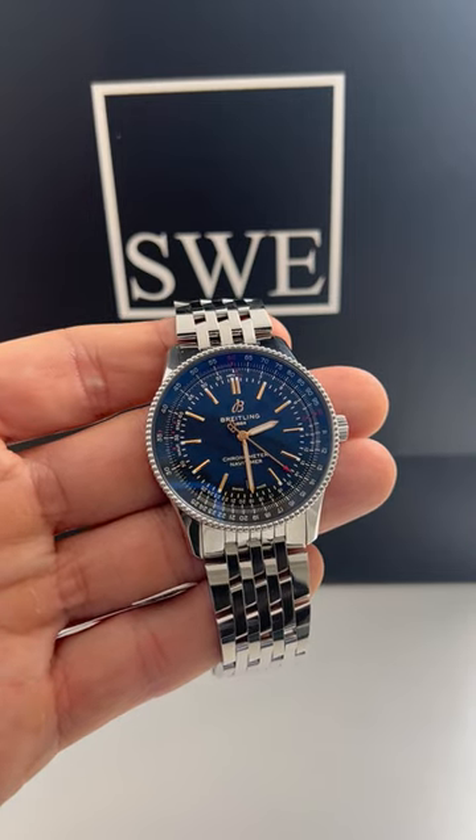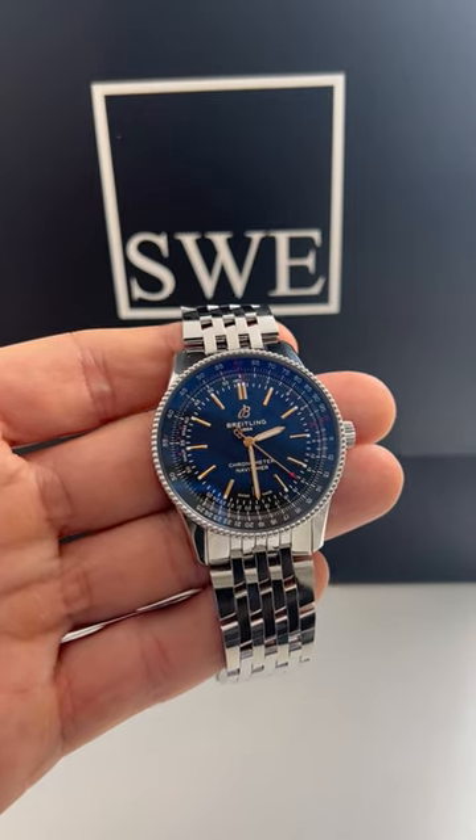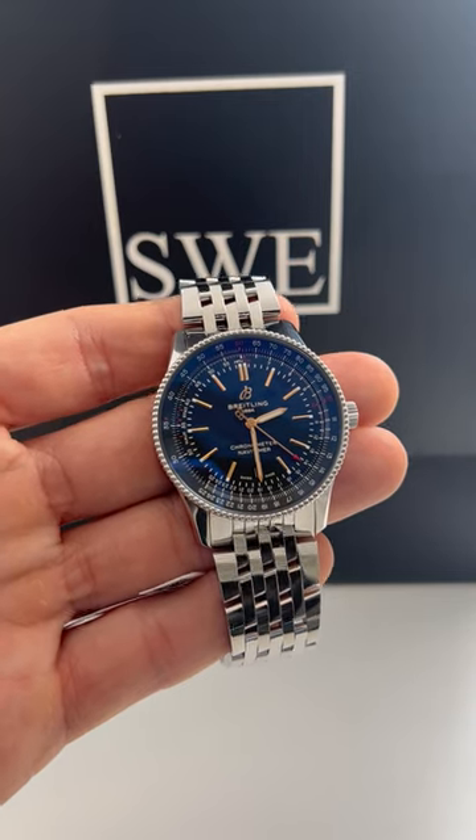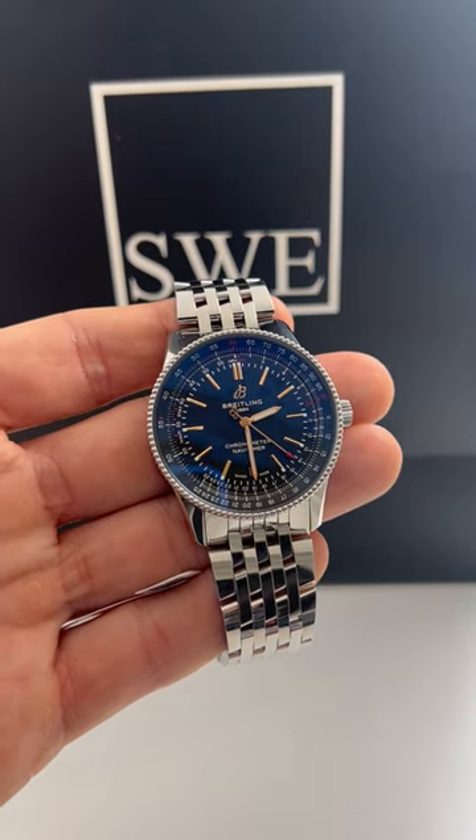Of course, this is a watch that you'll find in an unworn condition. So if you're looking for something that's going to be as clean as possible without having to pay that hefty premium, this is where you'd want to start. Come check it out at SwissWatchExpo.com.